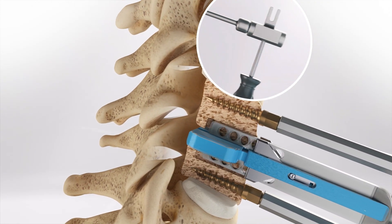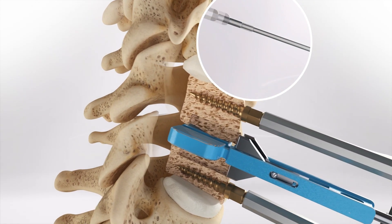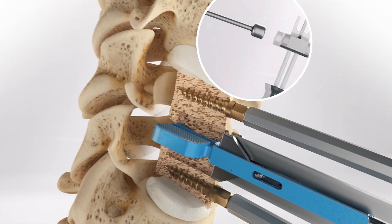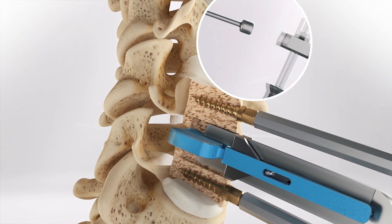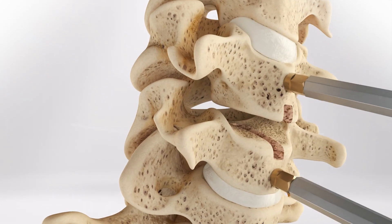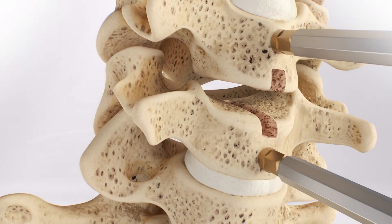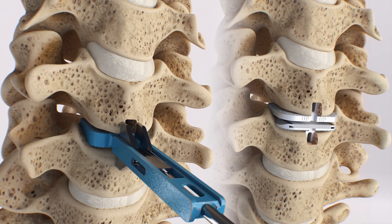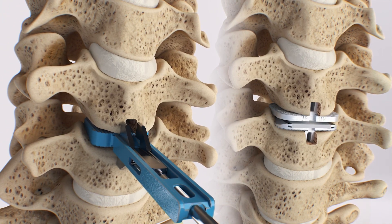First, the primary chisel is inserted over the trial and advanced into the vertebral bodies. Then, the step is repeated with a secondary chisel to remove any remaining bits of bone from the keel channels. Both the milling and chiseling instruments are designed to ensure that the final placement of the implant precisely matches the placement of the trial.